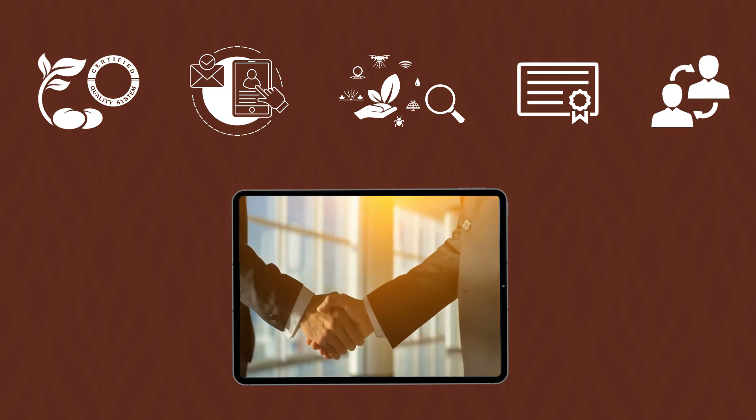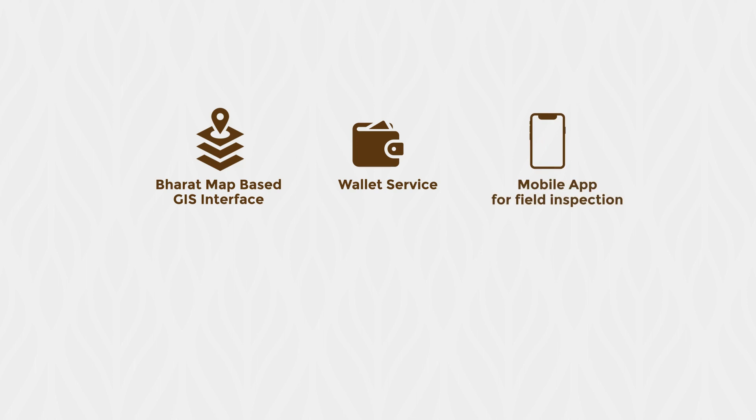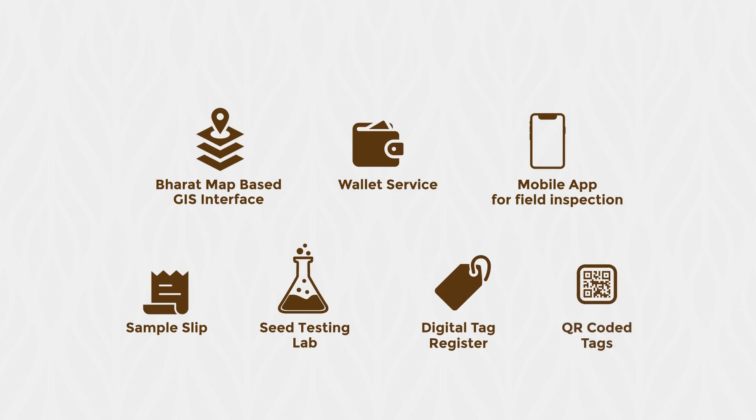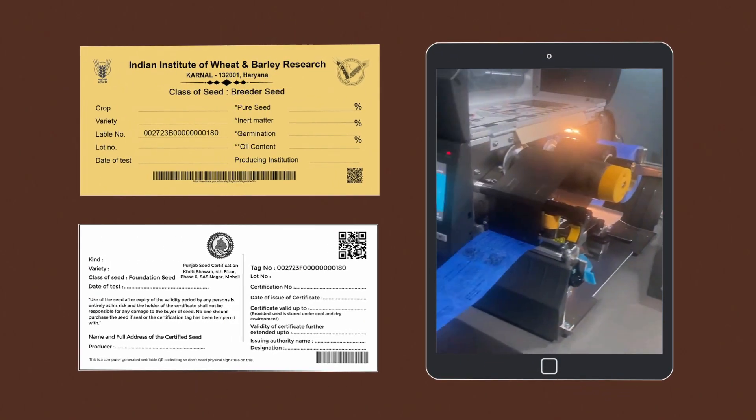Here are some of SATI's salient features: Bharat map-based GIS interface, provision of wallet service, offline-friendly and device-agnostic mobile application for field inspection, system-generated sample slip, processed verification data, online forwarding of samples to seed testing laboratory, and issuance of certificate-based digital tag register. QR-coded tags are used to check seed origin and to reduce spurious seed sales. A standardized tag with verifiable QR code can be generated through a high-volume thermal printer.